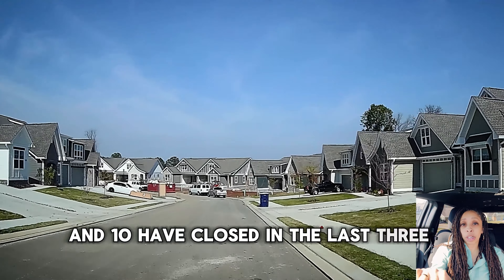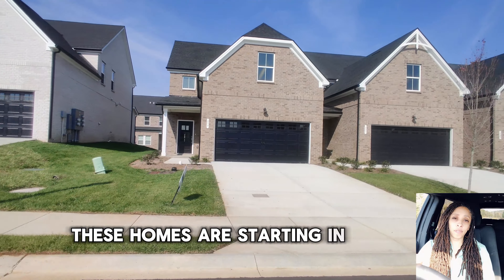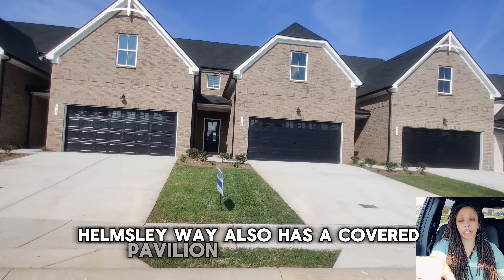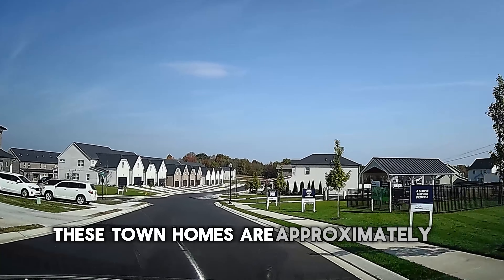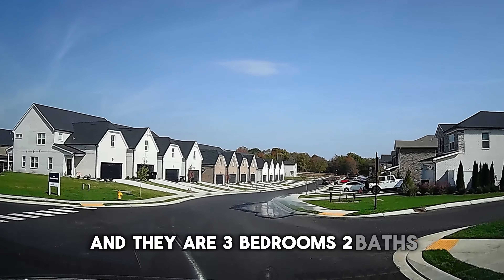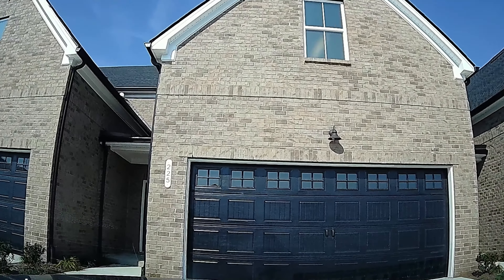Now we're entering Hemsley Place by Meritage Homes. These homes are starting in the $400,000s. Hemsley Place also has a covered pavilion and a dog park. These townhomes are approximately 2,000 square feet, three bedrooms, two baths, and they are two-story townhomes. There are currently three active listings, and within the last three months nine have sold, with a median price of $449,920.